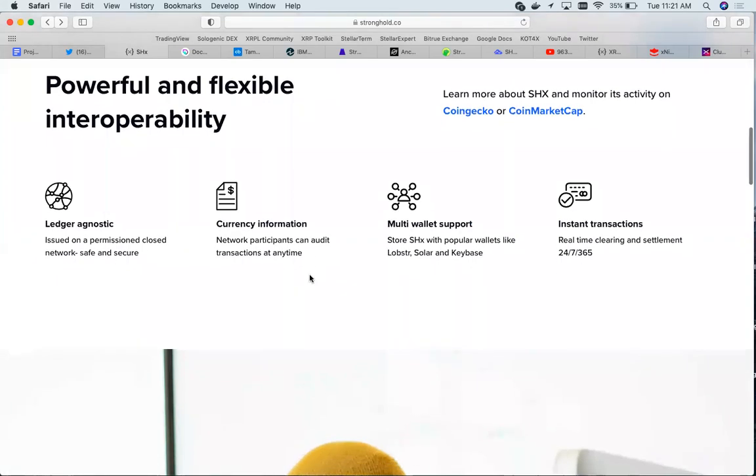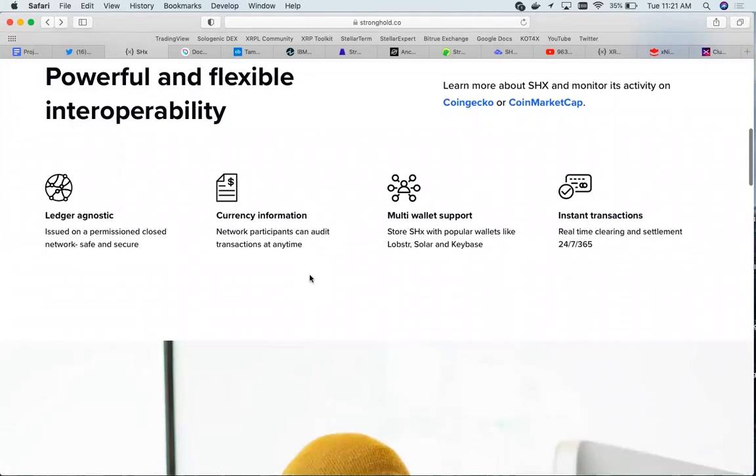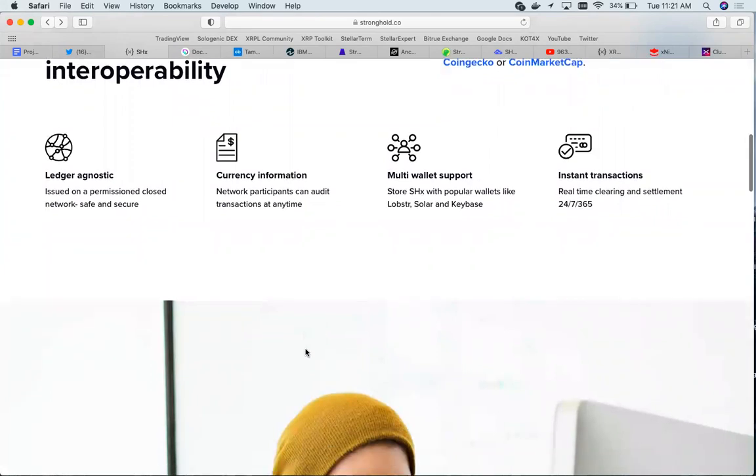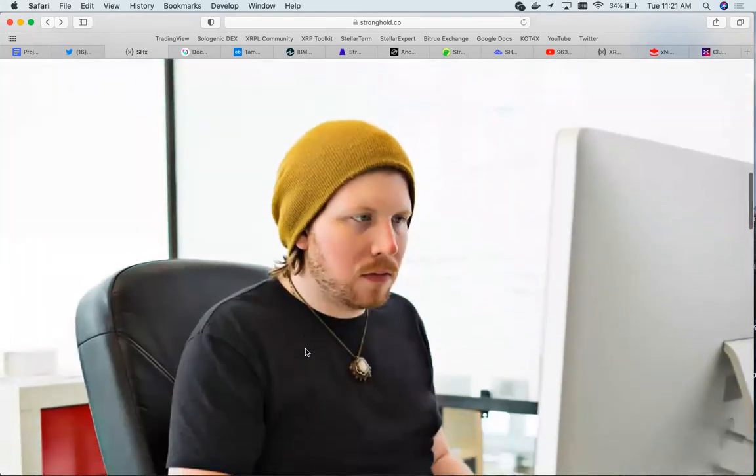Stronghold has multi-wallet support, so you can store it with popular wallets like Lobstr, Solar, Keybase, and also Rabbit — that is where I have my Stronghold tokens, on the Rabbit wallet. There is real-time clearing and settlement of transactions, so within seconds you will see a transaction be settled from the sender to the receiver.